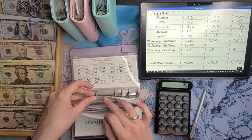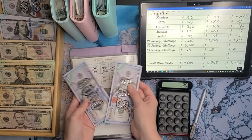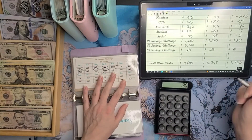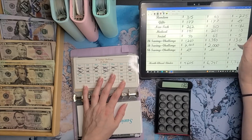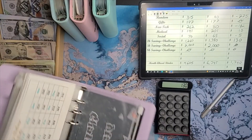Up next is the 5K savings challenge, which we didn't add anything to last month — we had priorities elsewhere. So we still have two thousand dollars in there. And no change is good. The 8K savings challenge — I didn't add anything to it either, so that's still a zero balance.